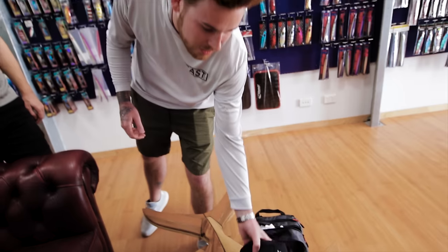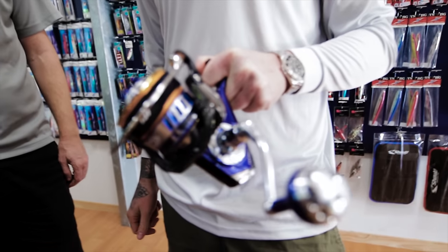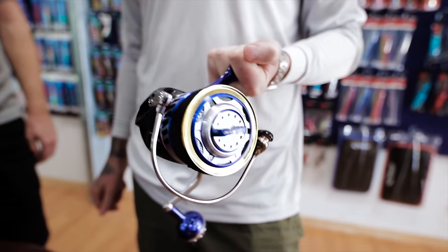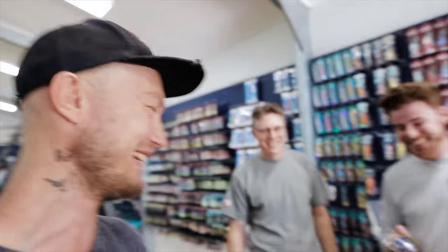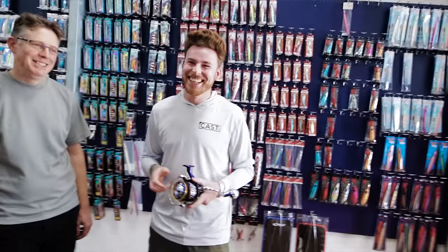What reel do you have? Expedition 8000. He knows he's going for massive GT. He has the biggest sized Daiwa reel, which is the 8000 Expedition — brand new. He's come to Fishhead on the Gold Coast all the way from Germany, just to buy a rod. He is in very good hands with Duncan here because Duncan knows his gear and he knows GT fishing.